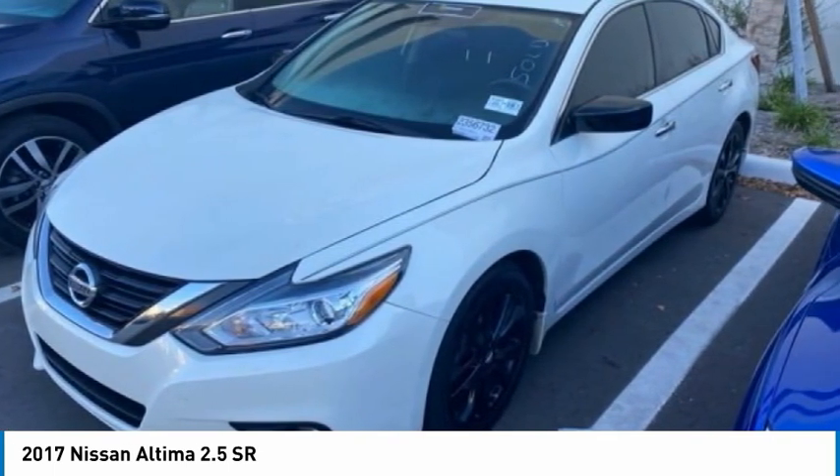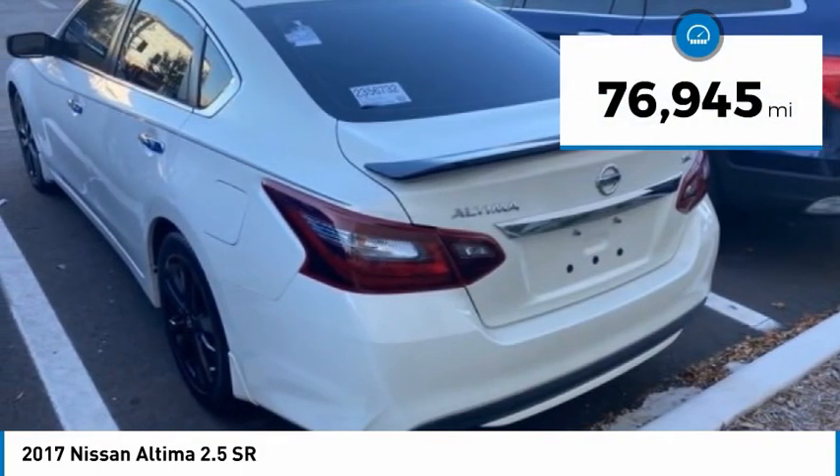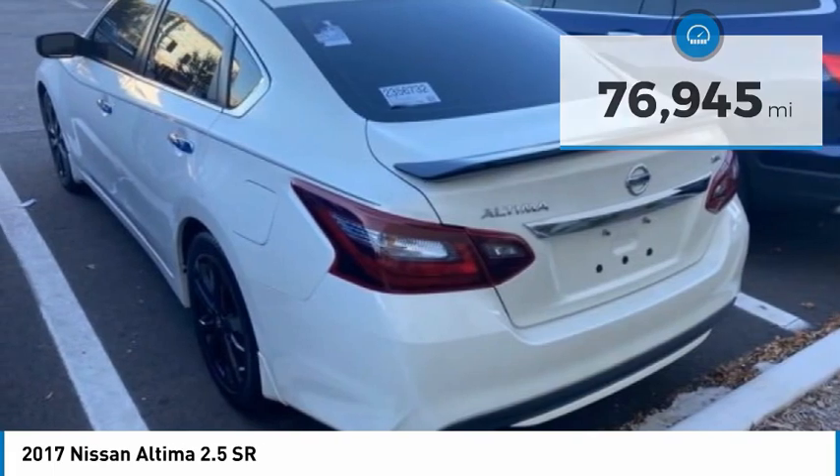You'll see the Nissan Altima is made to drive and built to last. This vehicle has less than 80,000 miles. Here are some of this vehicle's great options.